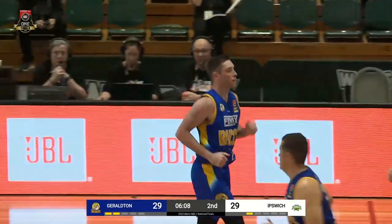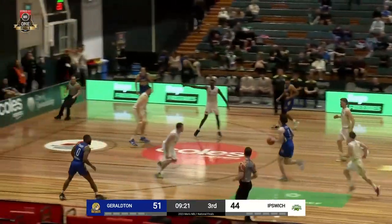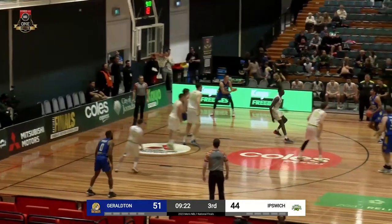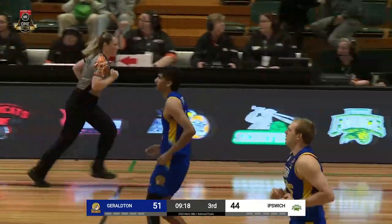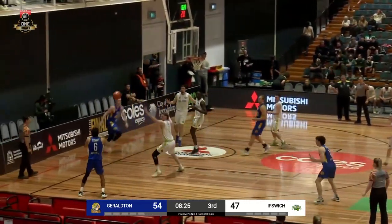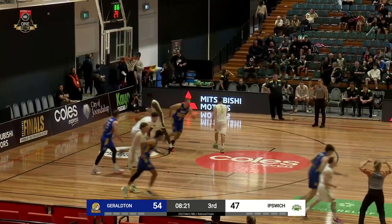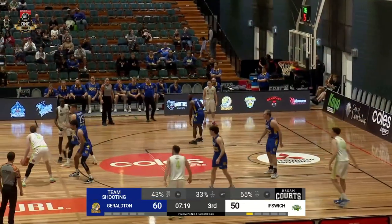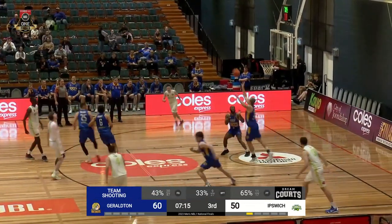Gatorna from the corner. Good climb from Mounier, gets all the way up on Fleming, and he'll get downhill here. Lovely kick — Narkel would love to get the scoring touch going. The Bucks out in transition. There is Gatorna. Good kick to the corner and now all of a sudden Mounier has one at the 45, trying to attack the rim. That's when we've seen Geraldton look their best here against Ipswich.